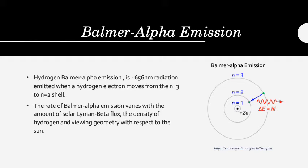There are three things that the rate of Balmer-alpha emissions varies with: one, the amount of Lyman-beta flux; two, the density of hydrogen; and three, the viewing geometry with respect to the sun.